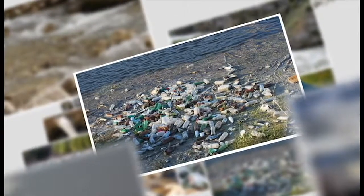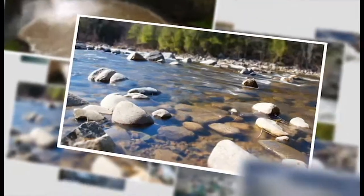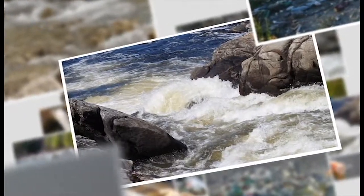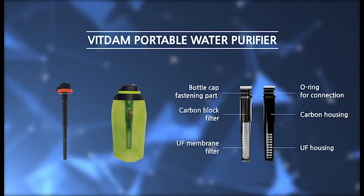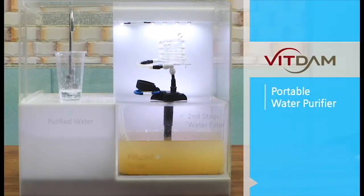Now we are exposed to various polluted environments. In particular, water pollution is very serious and threatens our health. Bittam Company Limited is a company that makes convenient and safe eco-friendly household goods.